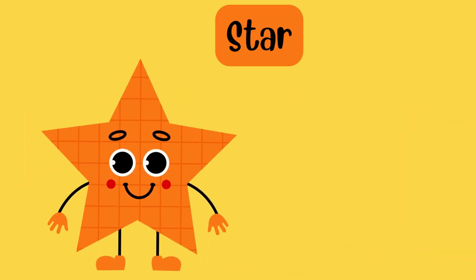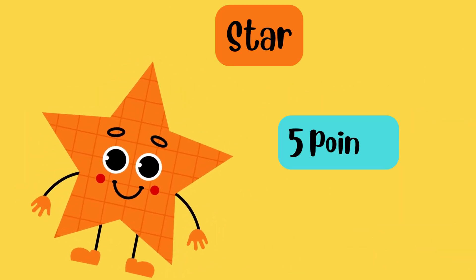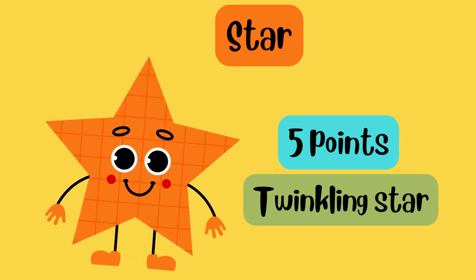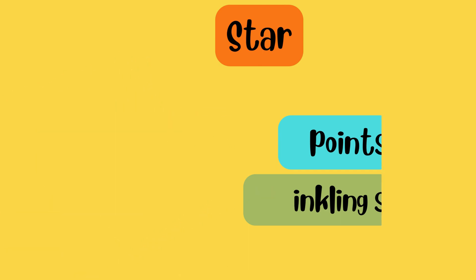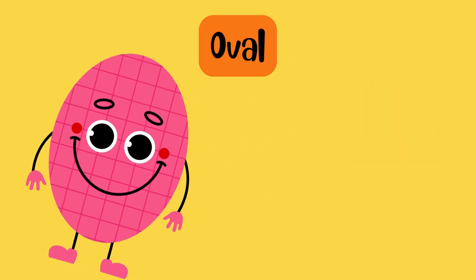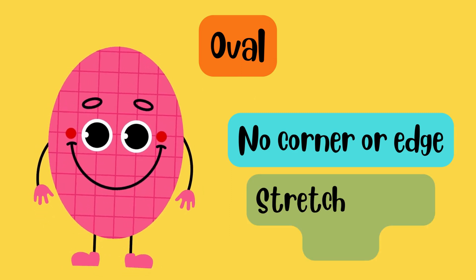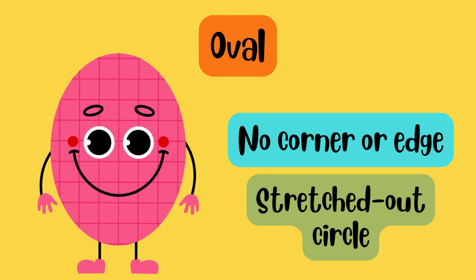I am star. I have five points and often look like a twinkling star in the sky. I am oval. I have no corners or edges and look like a stretched out circle.